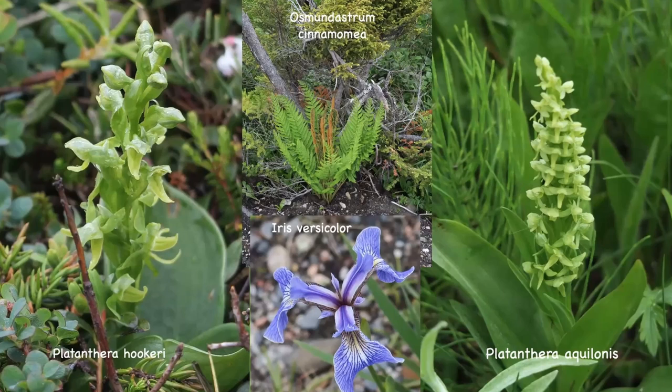A less showy orchid perhaps was Platanthera hookeri, but again it's quite rare. It's found on turfy heath over limestone, and it has a pair of ground-hugging round to elliptical basal leaves about 15 centimetres long, and the fragrant flowers have a jaw-like appearance. On the right hand side we have another green orchid, Platanthera aquilonis, known as the tall northern green orchid, because it grows to a height of about 60 centimetres.